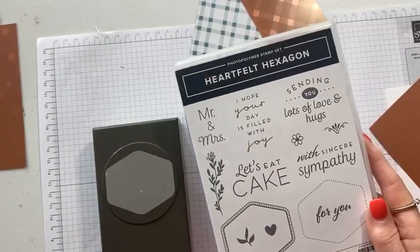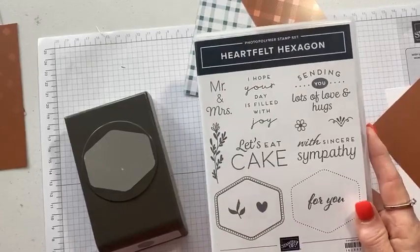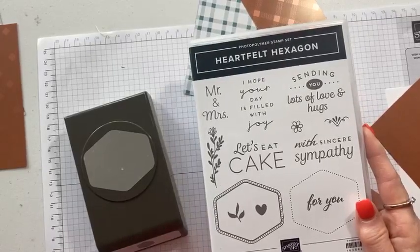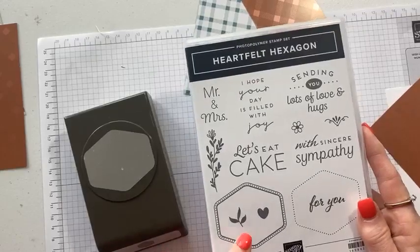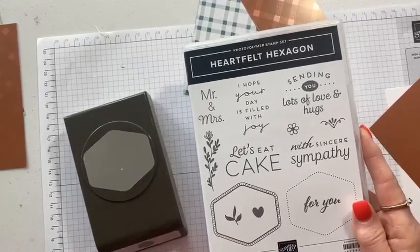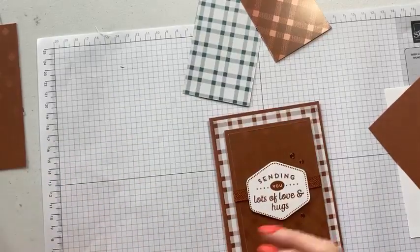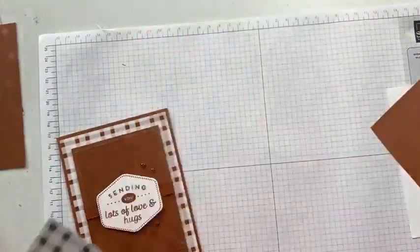If you're on my email list, you'll have gotten an email that I have an event on Friday October 6th featuring this bundle. If you're not on my email list, make sure you grab that post on my Facebook page and sign up so you don't miss anything. Almost all of my classes are available to go and will ship direct to your door. Let's get started on this card.